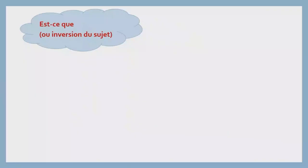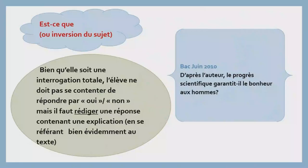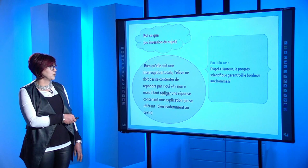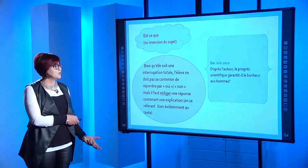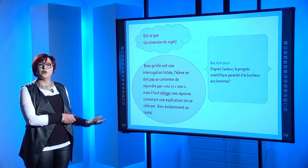Troisième exemple : « Est-ce que ? » ou inversion du sujet. Bien qu'elle soit une interrogation totale, l'élève ne doit pas se contenter de répondre par oui ou par non, mais il faut rédiger une réponse contenant une explication, en se référant bien évidemment au texte. À titre d'exemple, bac 2010 : « D'après l'auteur, le progrès scientifique garantit-il le bonheur aux hommes ? » L'élève ne va pas répondre « oui, le progrès garantit le bonheur » ou « non, le progrès ne garantit pas le bonheur aux hommes », mais il doit expliquer comment le progrès garantit le bonheur aux hommes, s'il a répondu par oui, ou bien comment le progrès ne contribue pas au bonheur des hommes.